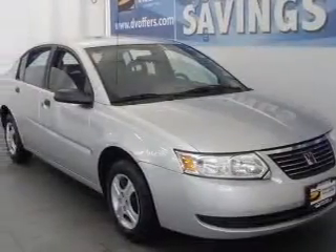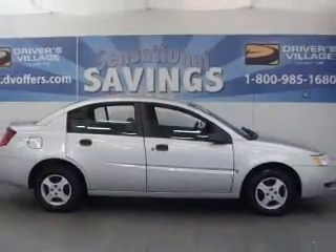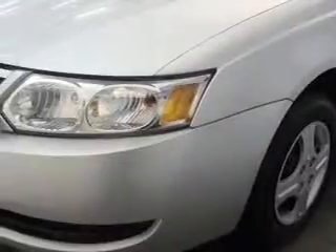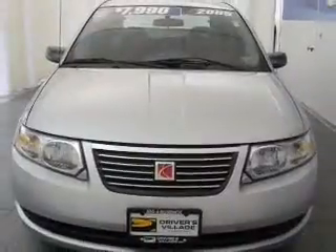Take a look at this 2005 Saturn Ion 1 that just came into Drivers Village. This four-door sedan comes equipped with AM/FM stereo, four speakers, and provides you with a sense of security with its safety features, including daytime running lights, child safety locks, front ventilated disc brakes, and more.